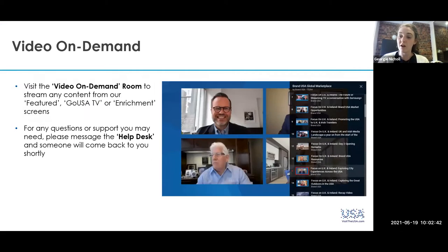We've also got our video on demand room, which I'd encourage you to go and look at. We've got our Go USA TV on there and also our enrichment series. A few weeks ago we had our USA training day, and all of the videos are there from that in case you didn't have a chance to watch them at the time. And if you do have any difficulties at all, please do contact the help desk in the lobby.